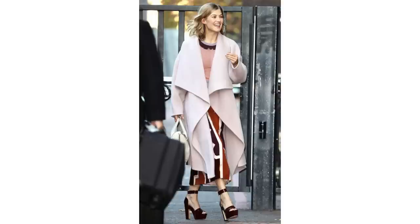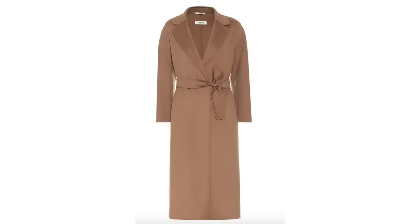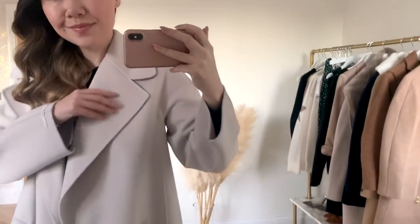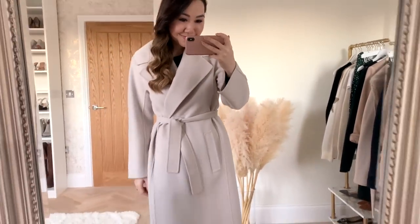First up are wrap coats, and I think this is such a timeless style. Even though it's similar to a tailored coat, it has a much easier elegance — a bit less formal and structured, and comfier to wear. It often feels like more of a nice cardigan rather than something really structured, but it still looks very smart if you get the right one. I have a few wrap coats in my wardrobe which I absolutely love, and they come back every single year.